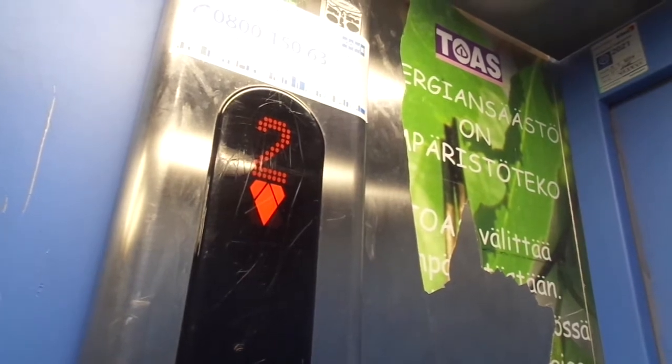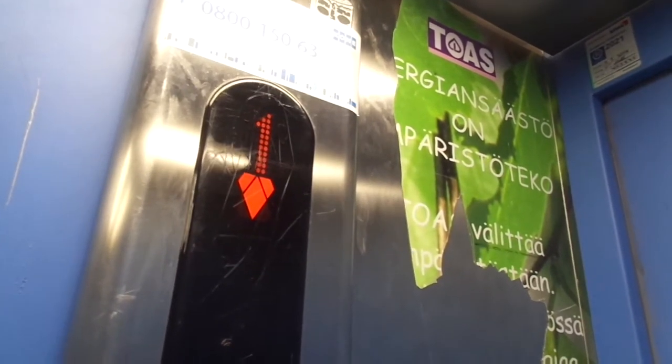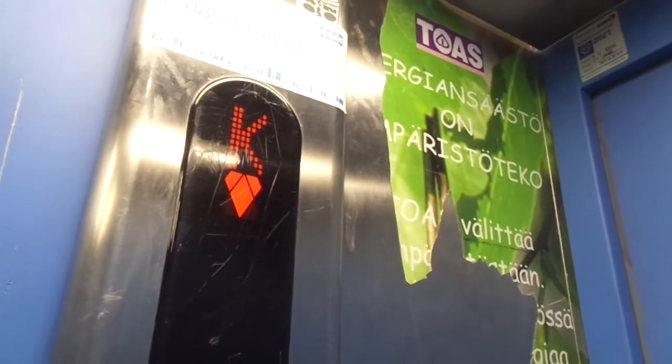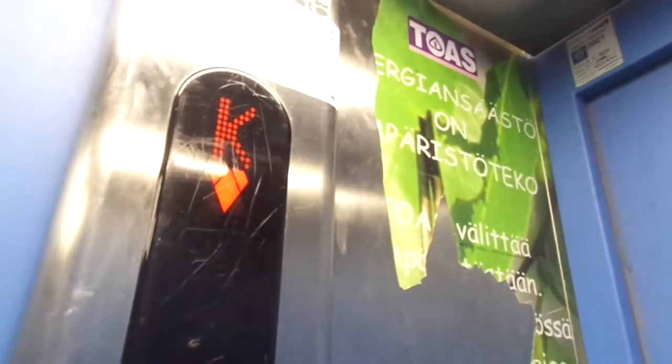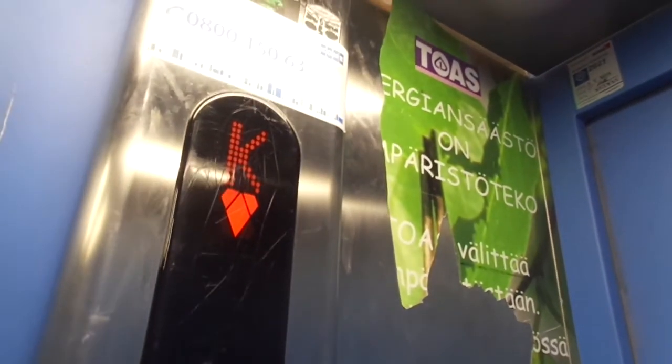Let's see if we can get the other one here in this stairwell, and then the last stairwell is stairwell D, which we can get to also, because both stairwells are connected to each other — A and B, and C and D.